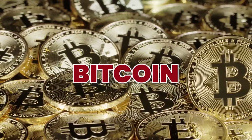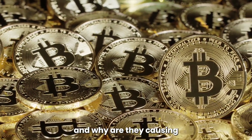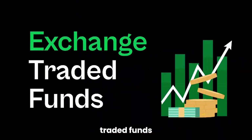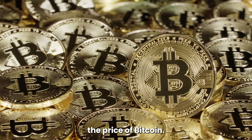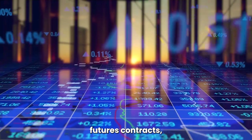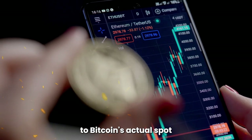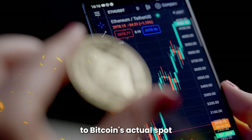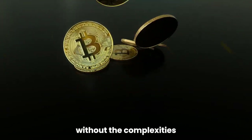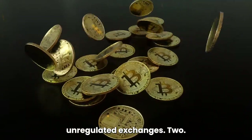1. What are Spot Bitcoin ETFs? Spot Bitcoin ETFs are exchange-traded funds that directly track the price of Bitcoin. Unlike previous Bitcoin ETFs that were based on futures contracts, these new ETFs allow investors to gain exposure to Bitcoin's actual spot current price. This means you can invest in Bitcoin without the complexities of managing cryptocurrency wallets or navigating unregulated exchanges.